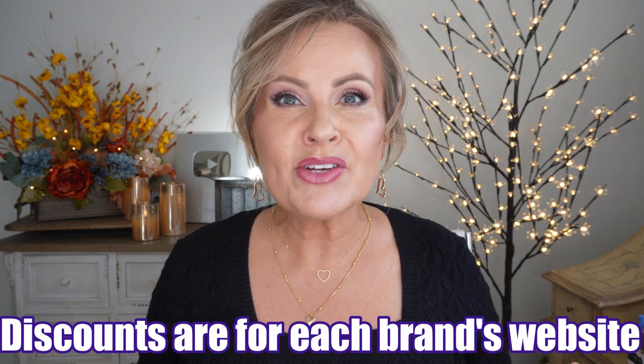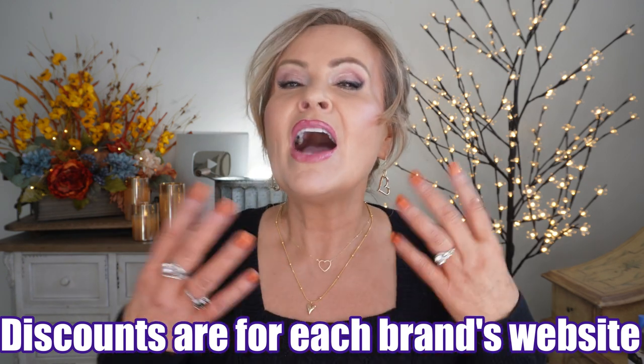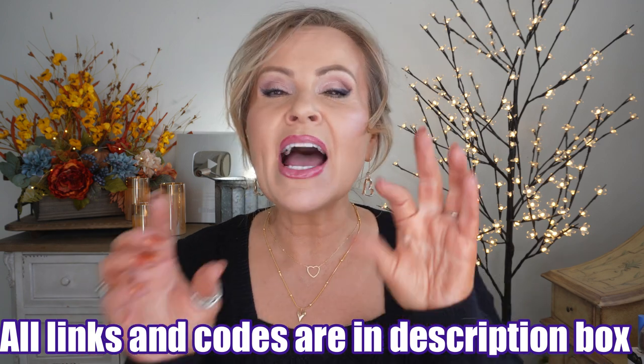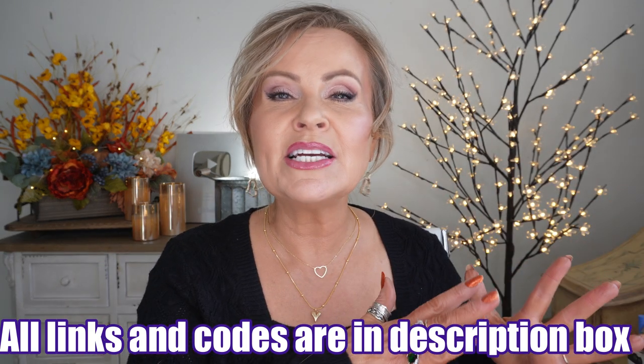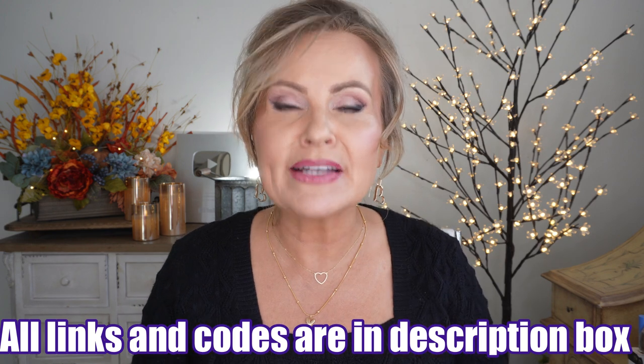I don't think I've ever been this nervous or excited for a video in such a long time. Hello, friends. I'm going to be bringing you a very comprehensive list of so many of the Black Friday deals. I'm going to tell you what brands are having Black Friday and Cyber Monday deals, how much they're off, and try to remember to tell you the codes. And I'm not only going to do that — I'm going to show you from my collection the products that I really love from that brand, but we're going to do it in a very, very fast manner.